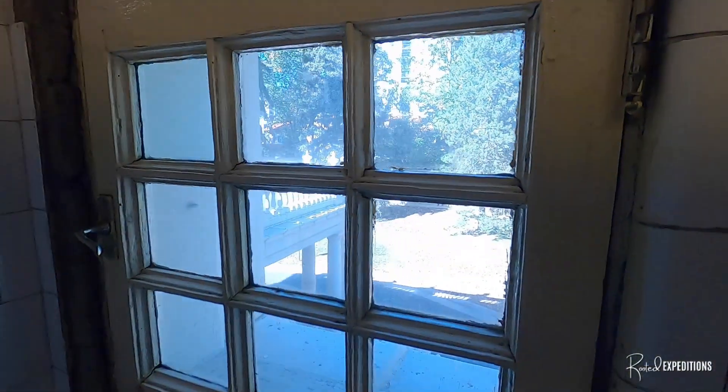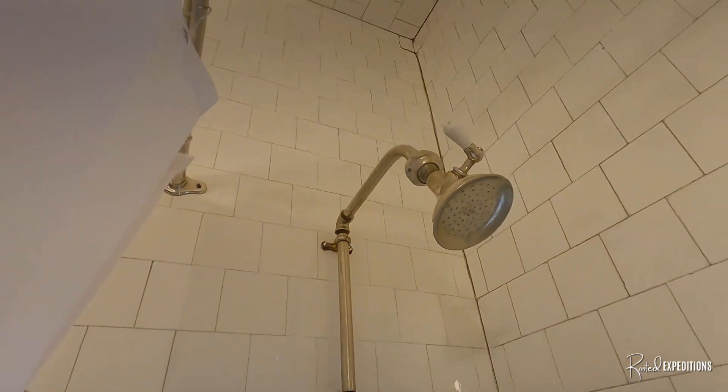Look at that little window, guys. Look at that old shower head.